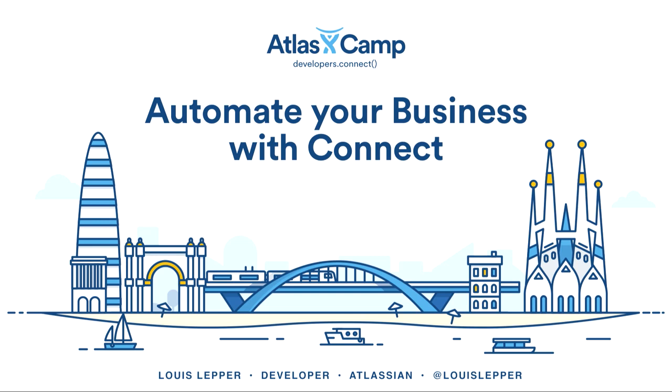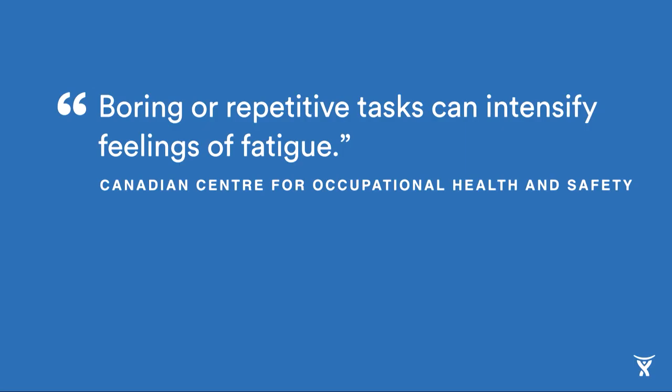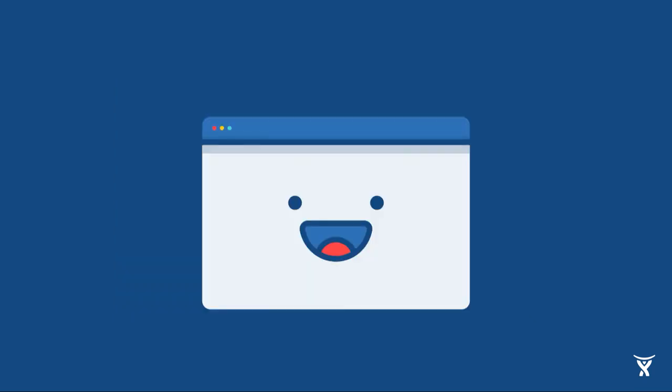As a software developer, there's one thing that I hate more than anything in the world, and that is boring, repetitive tasks. Doing something over and over again is a surefire way for me to just fall asleep. It turns out this isn't just a software developer thing — the Canadian government has our back. They say boring or repetitive tasks can intensify feelings of fatigue. Thankfully, I know someone who absolutely loves those boring and repetitive tasks, and that person is Atlassian Connect. As software developers, we're in the unique position where we can genuinely take the tedious, repetitive tasks that we hate doing and give them to computers. That's where a Connect solution tailored to your business comes in.